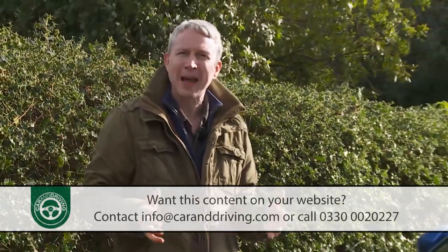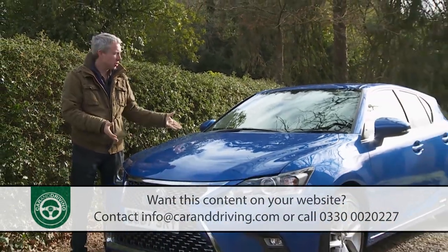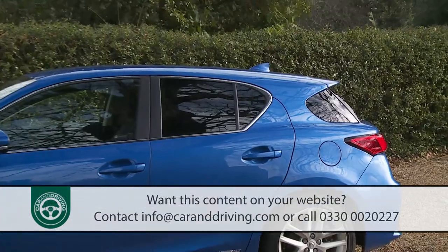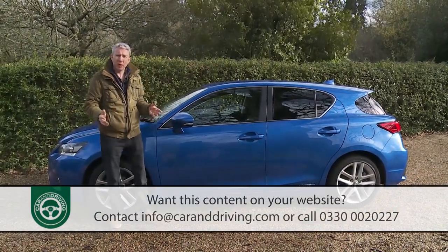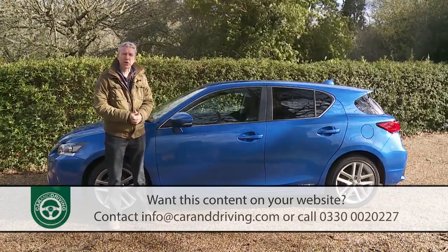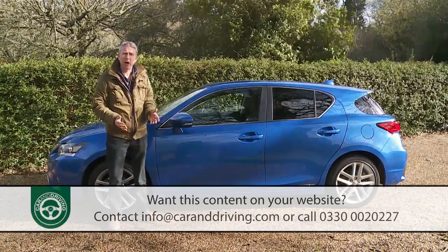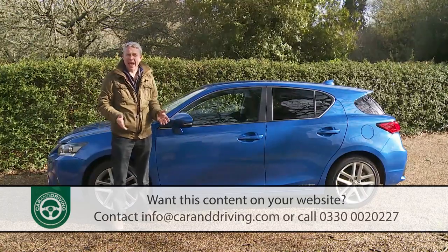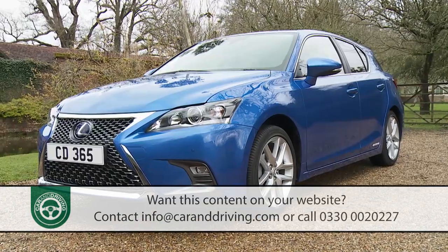Looking for a premium badged compact hatch? You may be looking for an alternative to smoky diesel power. If you've recognized that fueling from the black pump isn't especially environmental, you might think your choices are pretty limited where models like the BMW 1 Series, the Mercedes A-Class and the Audi A3 dominate. A car with conventional petrol power may not be efficient enough, a plug-in hybrid could be too pricey, and an all-electric contender would restrict your operating range — all of which ought to leave a useful niche for this little Lexus.